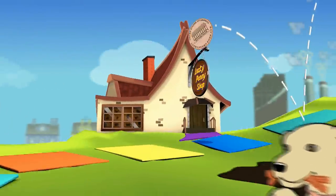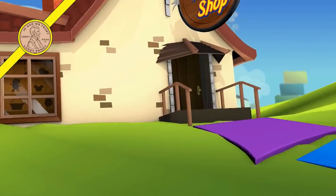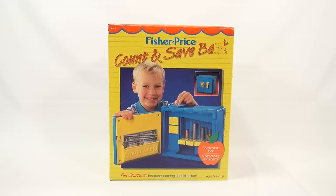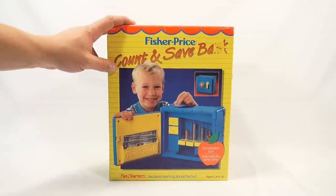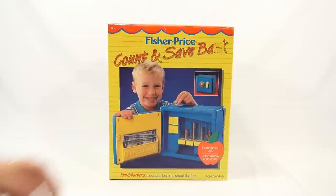You are now watching a Lucky Penny Shop product feature. Hey, it's Lucky Penny Shop, and it's time for a Fisher Price Count and Save Bank. This is number 6614, and $19.99 was the original price.